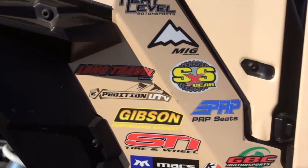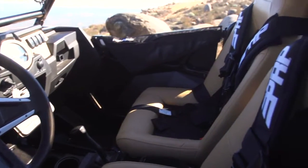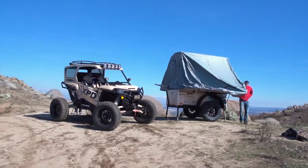All together, we think it makes a pretty nice package and a vehicle that's definitely complete. You can stay in it a couple weeks at a time out in the desert or wherever it is that you want to take it.